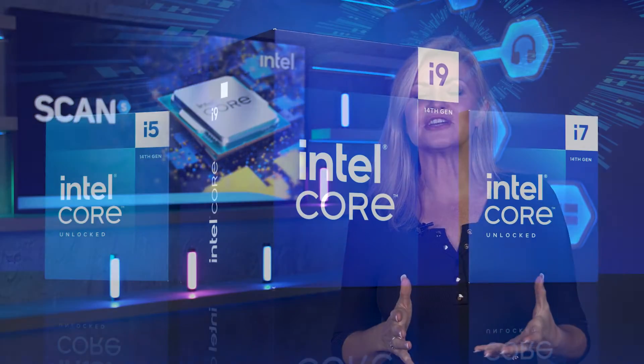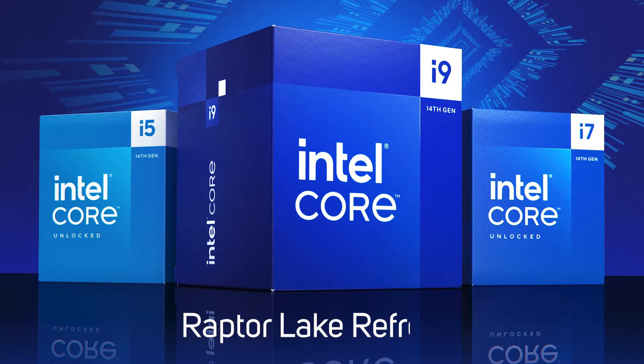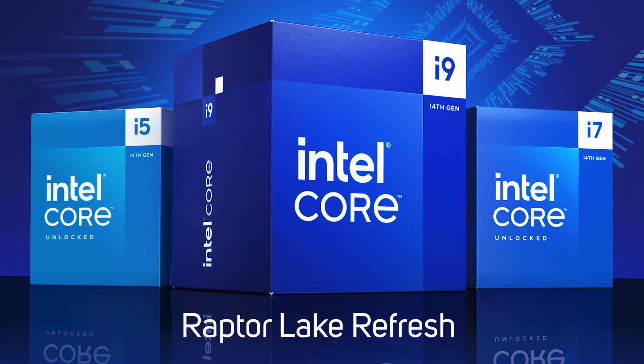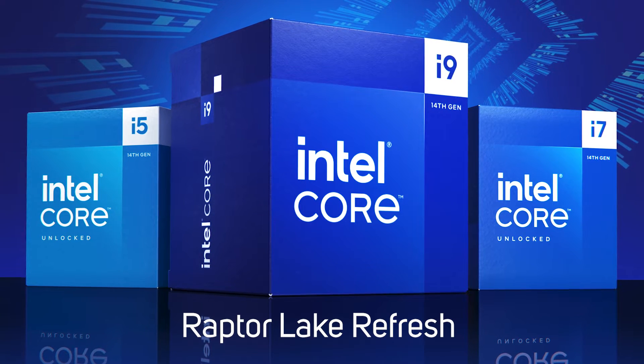There haven't been any major product launches in quite a while, but as summer draws to a close and autumn gets underway, there are things afoot in the CPU industry. Today sees Intel launch its new 14th Gen Core processors, aka Raptor Lake Refresh, with the word refresh indicating that it's an updated version of the 13th Gen Raptor Lake architecture.